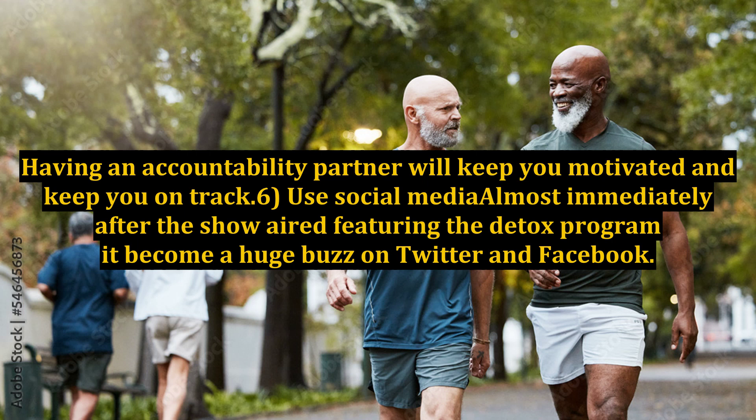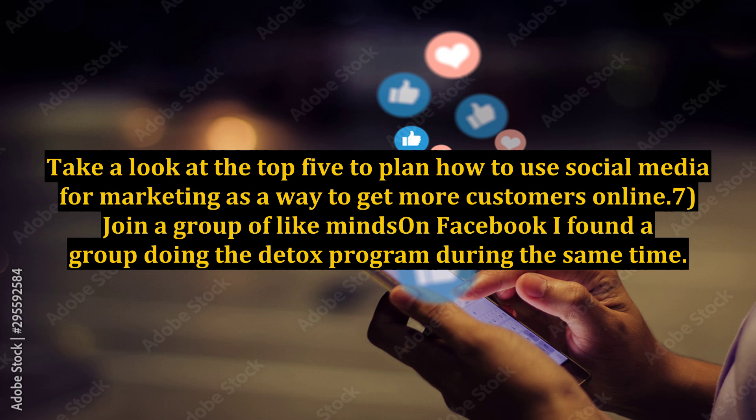6. Use Social Media. Almost immediately after the show aired featuring the detox program, it became a huge buzz on Twitter and Facebook. Take a look at the top 5 platforms to plan how to use social media for marketing as a way to get more customers online.